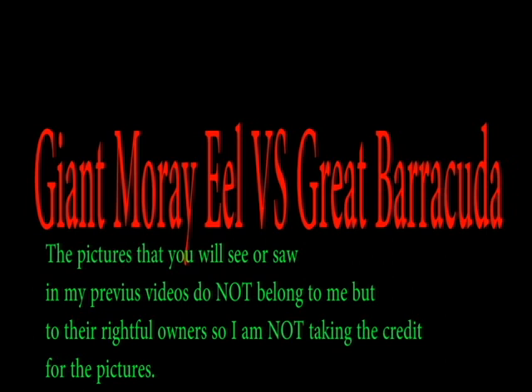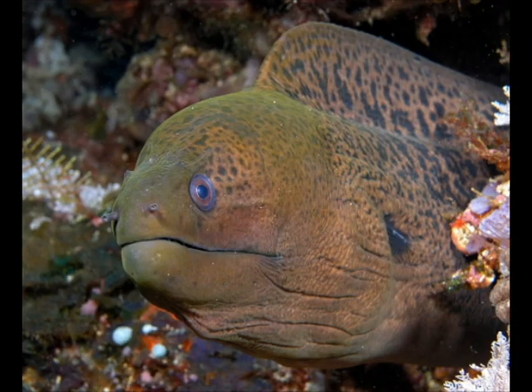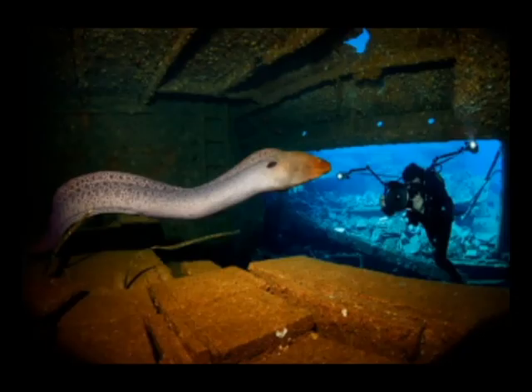Welcome. We're talking about the giant moray eel versus the great barracuda. So let's start with the giant moray eel. The giant moray eel is the largest species of moray eel and can grow up to a massive 10 feet long.